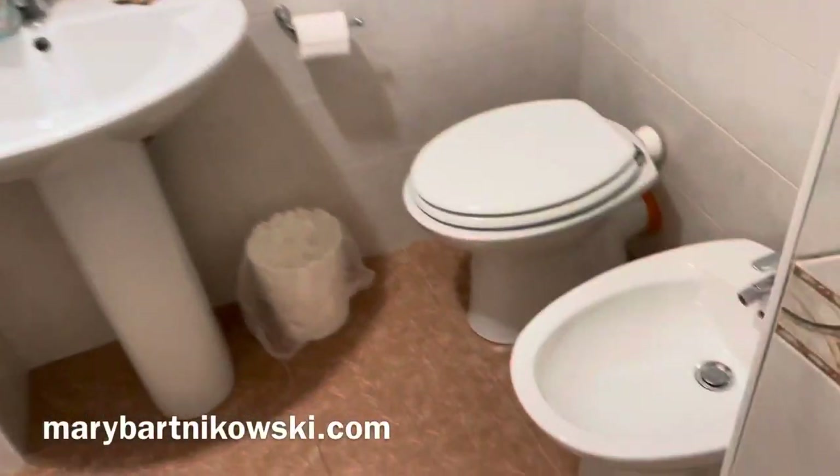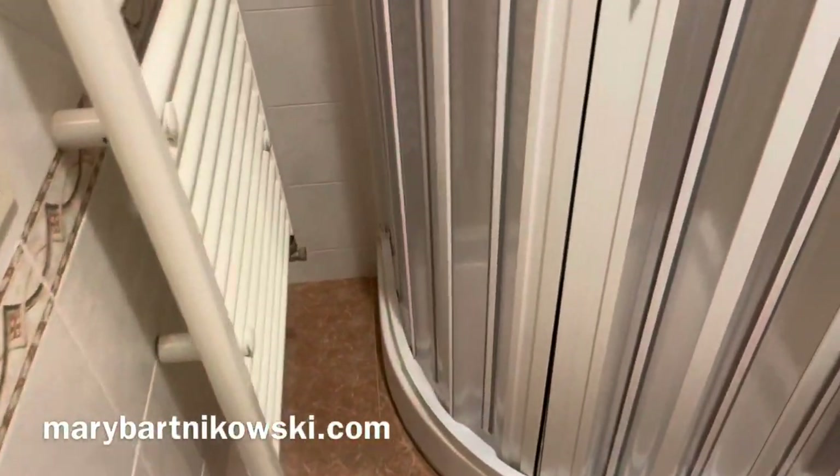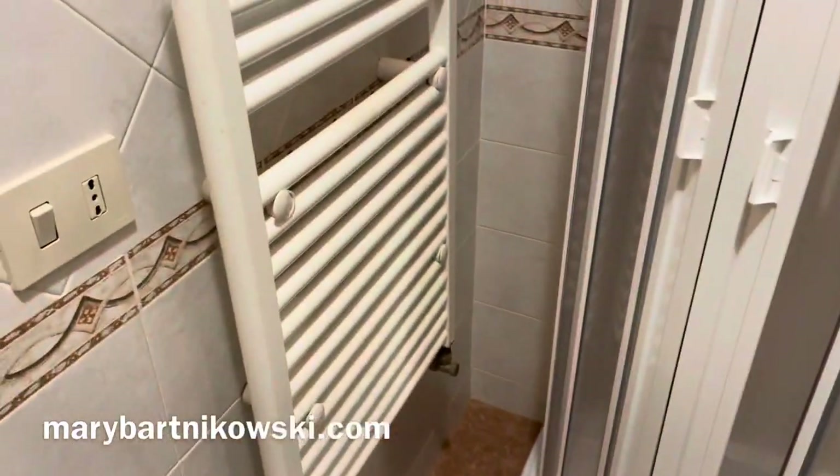Bathroom and bidet — very important. Here's the shower. Many of you have not seen a shower like that. It's the heater.